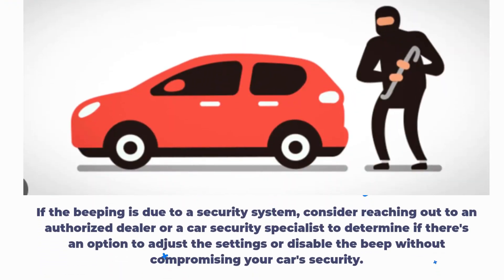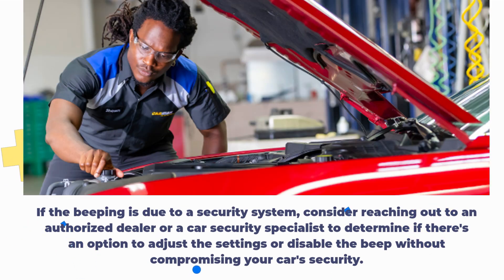If the beeping is due to a security system, consider reaching out to an authorized dealer or a car security specialist to determine if there's an option to adjust the settings or disable the beep without compromising your car's security.